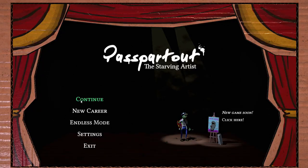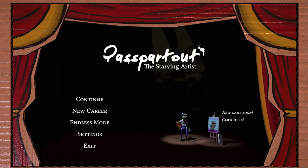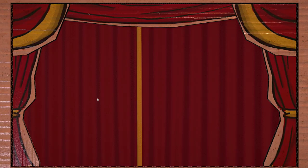Oh, bonjour! Welcome to Passe Perrault, the starving artist. I am on the table, the magnificent artist, and today we are drawing a picture.